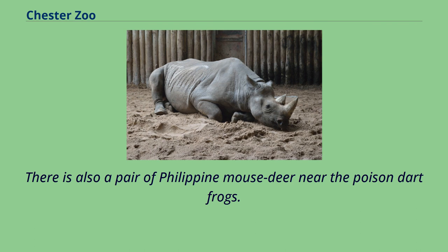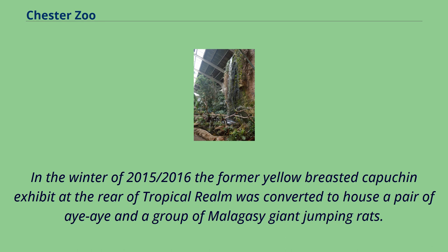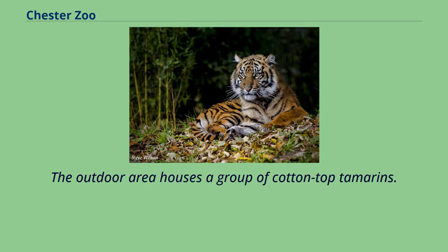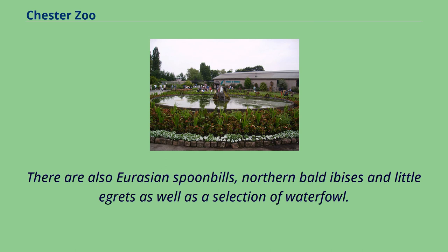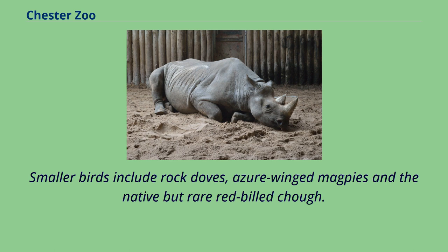There is also a pair of Philippine mouse deer near the poison dart frogs. In the winter of 2015–2016, the former yellow-breasted capuchin exhibit at the rear of Tropical Realm was converted to house a pair of aye-aye and a group of Malagasy giant jumping rats. The outdoor area houses a group of cotton-top tamarins. This aviary was formerly home to Andean condors but is now home to a variety of European birds after Europe on the Edge was demolished in late 2017. Species include European black vultures, Eurasian spoonbills, northern bald ibises and little egrets, as well as a selection of waterfowl.